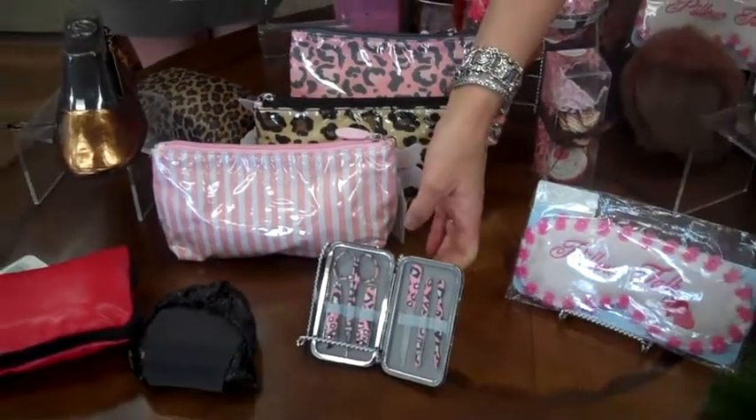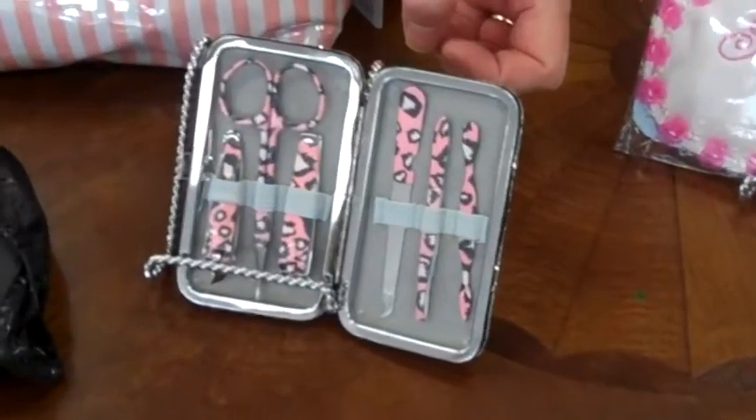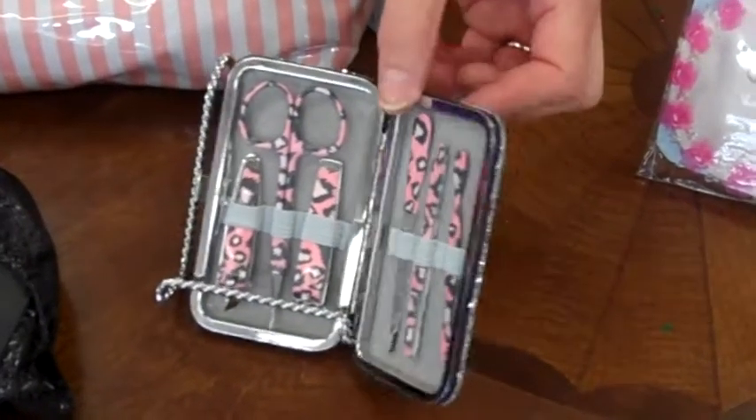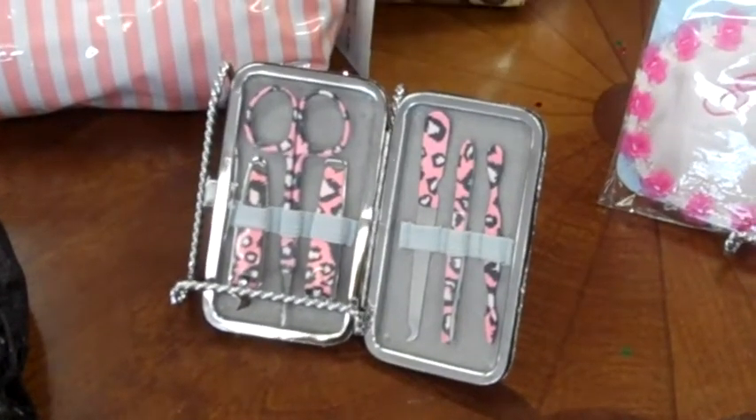To keep your nails looking great during the season, or for somebody on your list who likes to do that, these cute little manicure sets are perfect. They're cute and blingy on the outside, and on the inside you have everything to keep your nails looking great.